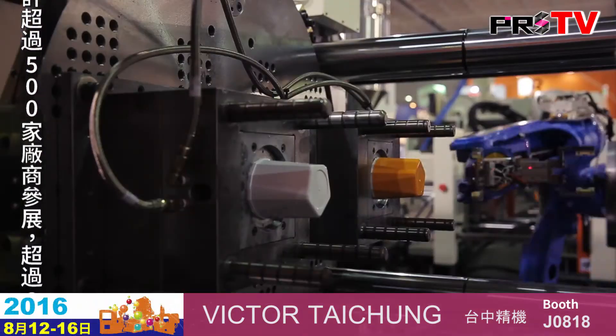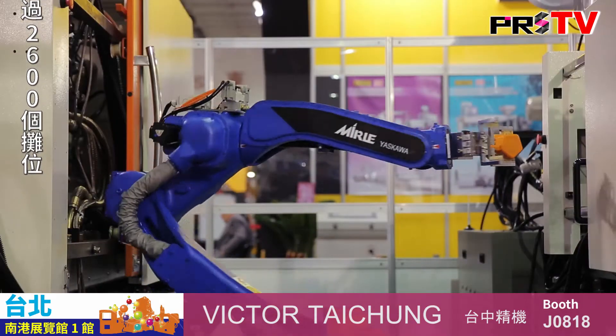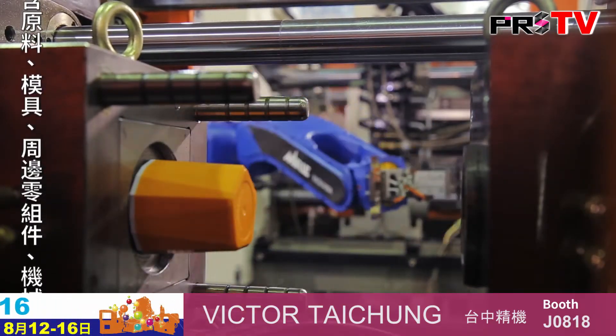What Victor Taichung has done here is they have combined two machines and a robotic arm to work together. This not only saves you a lot of space but also gives you flexibility, as both machines can be used separately if necessary.